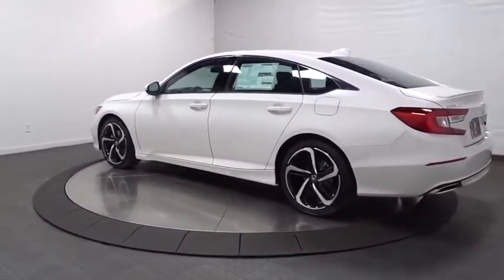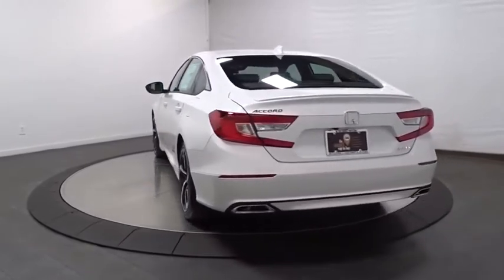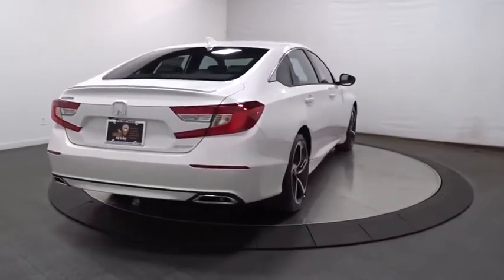Backup camera, keyless entry, leather-wrapped steering wheel, Bluetooth, front-wheel drive, fog lights, trip computer, day and night rear-view mirror, outside temperature gauge, tachometer.